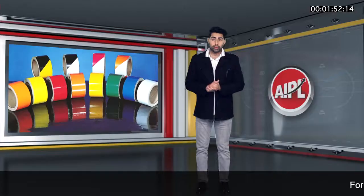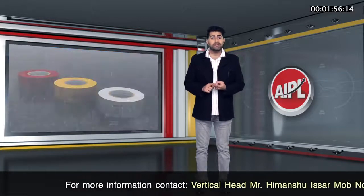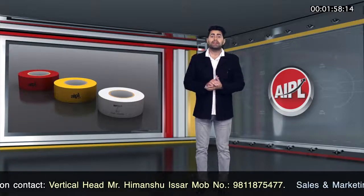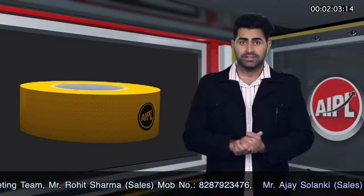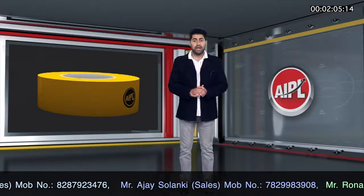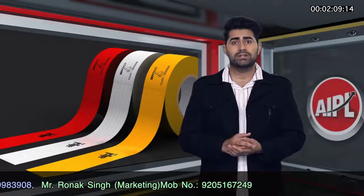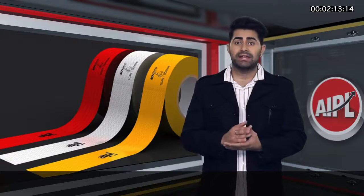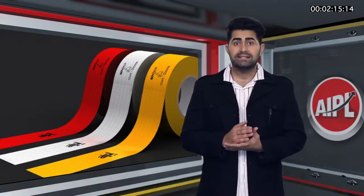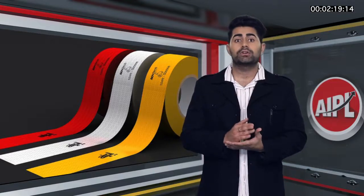In India, it is mandatory for commercial vehicles to place reflective tapes. Though globally many colors are used as reflective tapes, only red, yellow, and white color tape is widely used in India. Yellow is also known as amber by government departments and testing agencies. There are standard guidelines as per AIS-090 and CMVR Rule 104 for using reflective tapes on commercial vehicles.